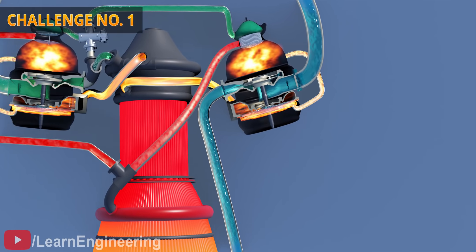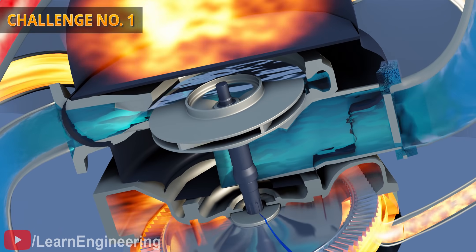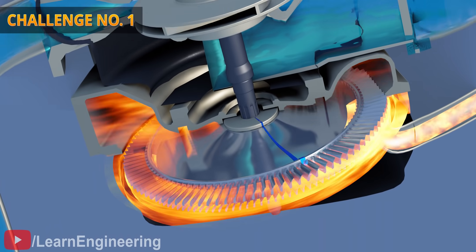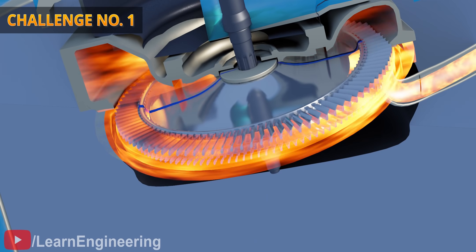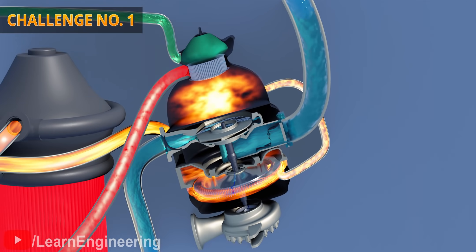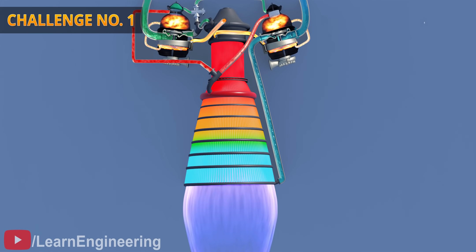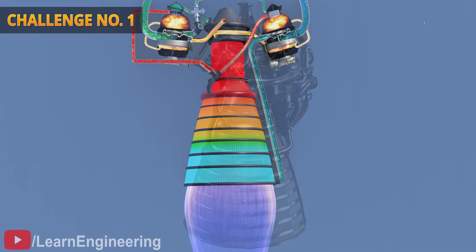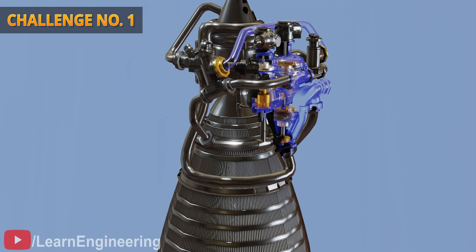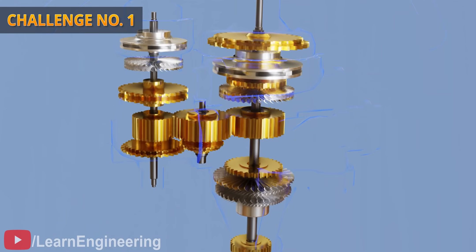The trick with turbopump design is that the pumps controlling the propellant flow rate are controlled by a turbine, which is in turn controlled by propellant combustion — a problem within a problem. This tricky pump speed control makes controlling the propellant ratio extremely difficult. Some turbopumps even use a gearbox to run the pumps at different speeds than the turbine.